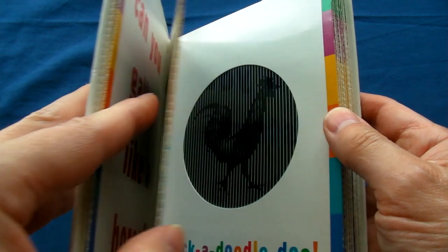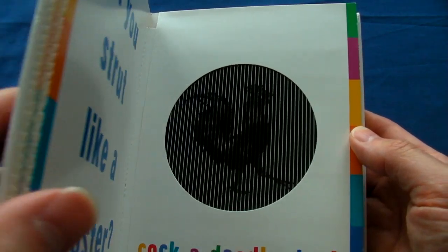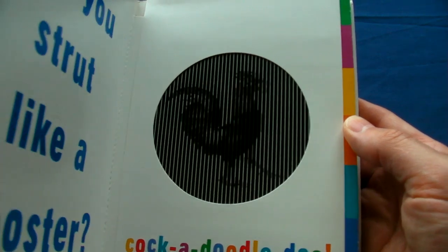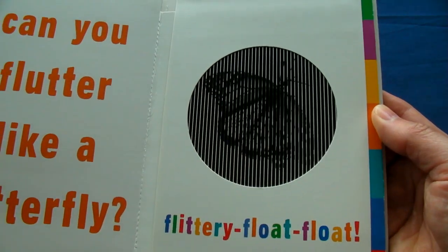At first glance these animations look a bit like a throwback to those primitive pixelated graphics that you got in the early days of computing, except you don't need electricity of course.